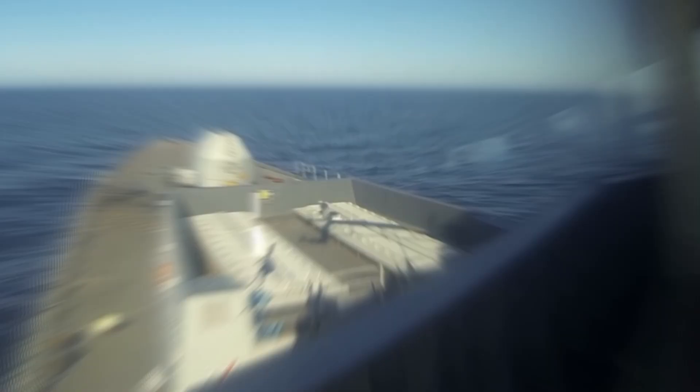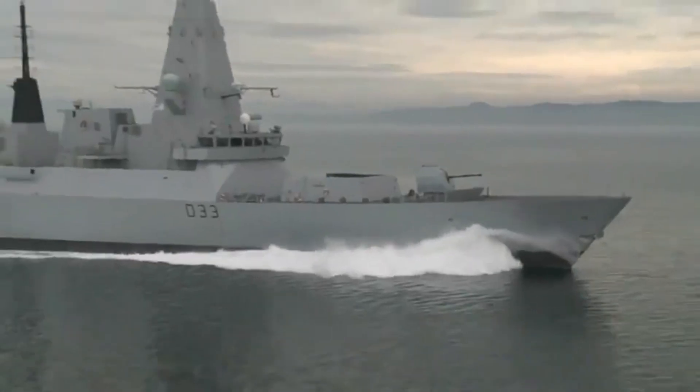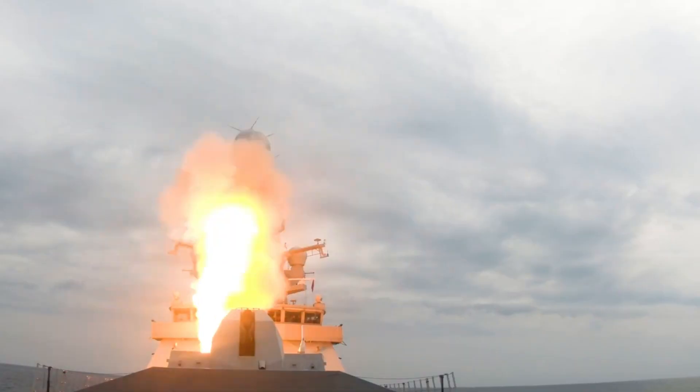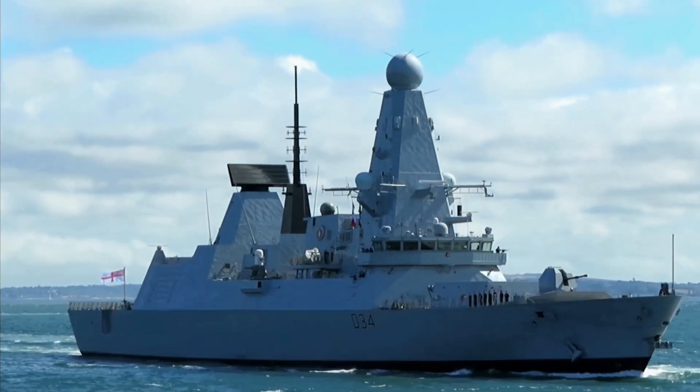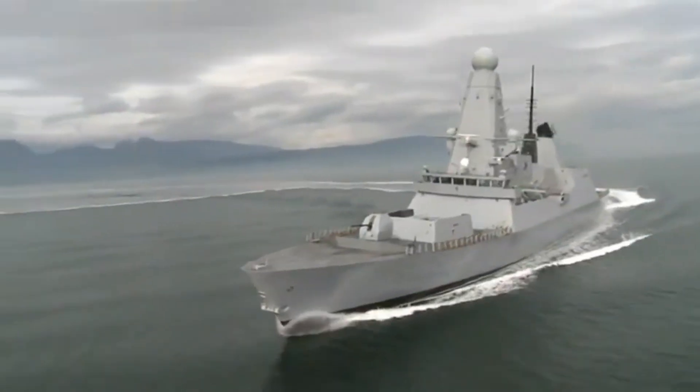Hey folks, welcome to another riveting episode of Military Forces Unleashed. Today we're diving deep into the D-45 Class Destroyer, a vessel that has become a significant part of the Royal Navy's arsenal. Strap in as we uncover the secrets behind this formidable ship.